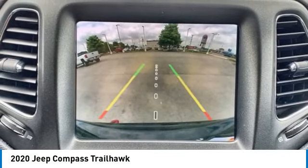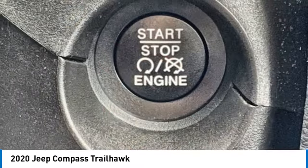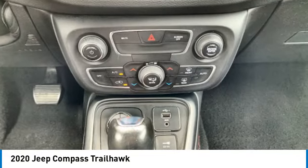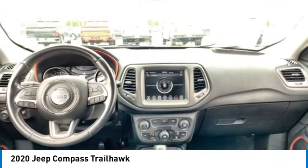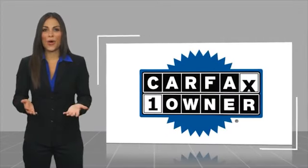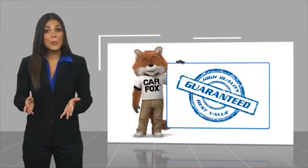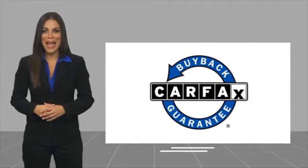This beauty will make even your house keys jealous. Drive it today. This is a one-owner vehicle with a Carfax Vehicle History Report. Be sure to find a complimentary copy of this report online or contact the dealership. This vehicle qualifies for the Carfax buyback guarantee.